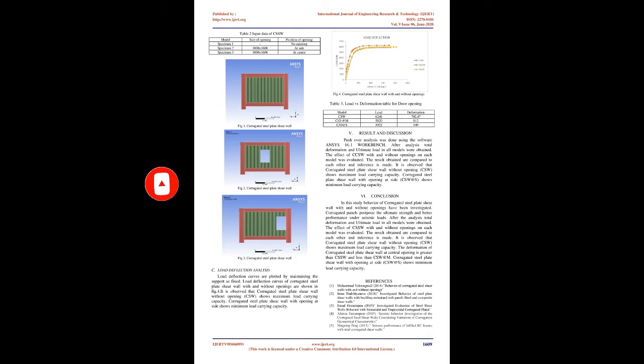Table 2 Input Data shows the model configurations: Specimen 1 has no opening; Specimen 2 has a 1000×1600 opening at side; Specimen 3 has a 1000×1600 opening at center. Figure 3 shows the corrugated steel plate shear wall. Load deflection analysis was performed with the support maintained as fixed.